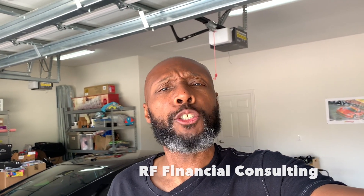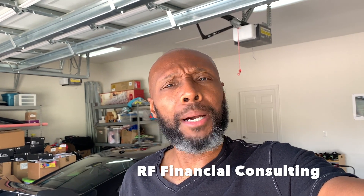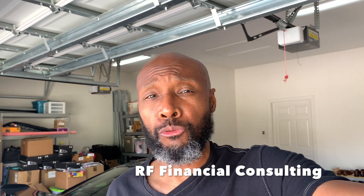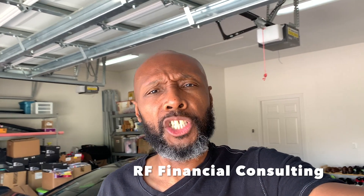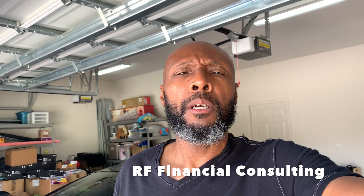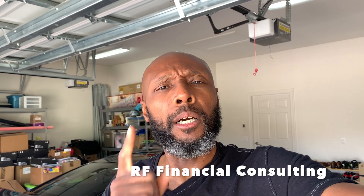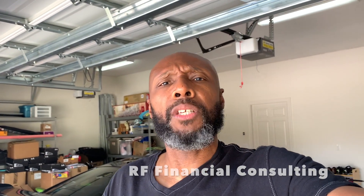Today's video is sponsored by my company RF Financial Consulting. In my company, I work with individuals just like you through financial mentoring and coaching sessions. In those one-hour sessions we talk about strategies to help you reach financial freedom — whether through real estate investing, stock market investing, creating additional income streams, credit card arbitrage, or starting and growing a business. If that's something you're interested in, there's an email address in the description box — send me an email and let's discuss if I'm the right fit for you.